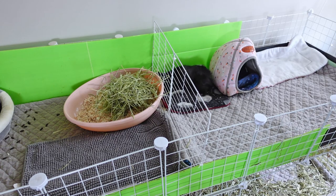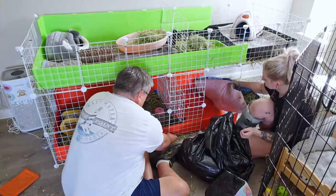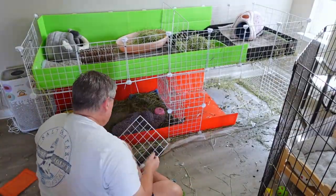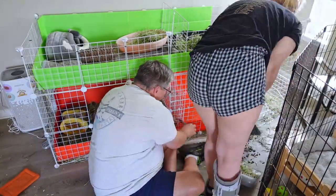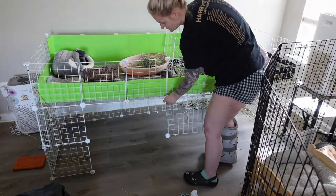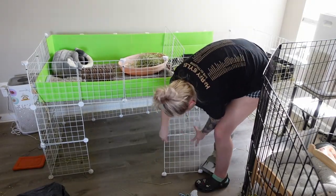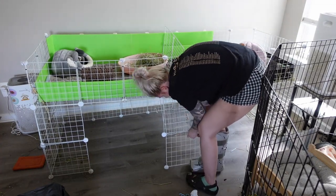My plans for Beans and Chip are that when my official boot is finally off, I am going to try to bond them together and do an official bonding video where I can open up the entire cage and they will have it together. Probably in the next two months I'm going to be doing that. For right now, they have been doing really well beside each other and I'm really happy about that.